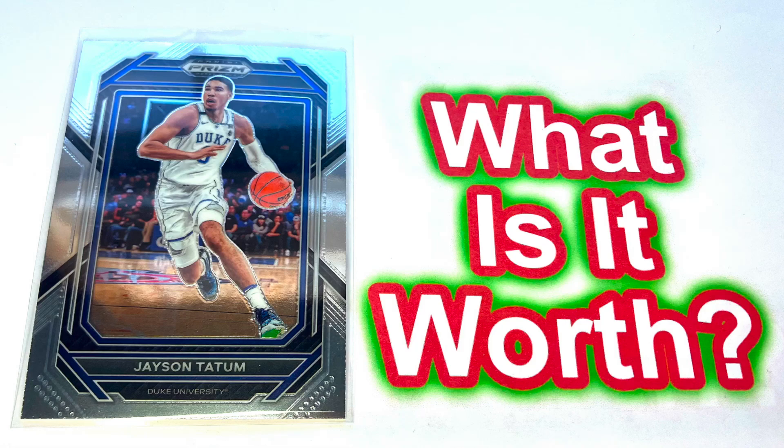Hello there, friends. Today is February 4th, 2014, and we're asking ourselves the question, what is this card worth? It's a Jason Tatum from the 2023 Panini Prism Draft Pick Set. It's card number 51, and it's a base set card.